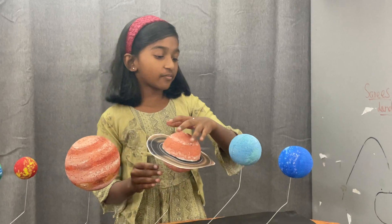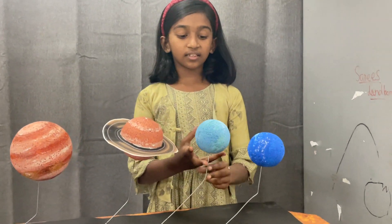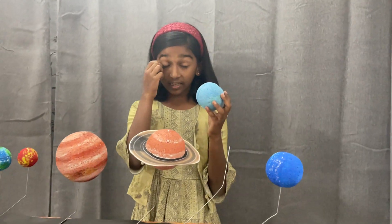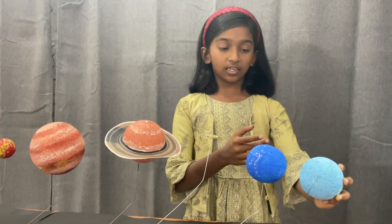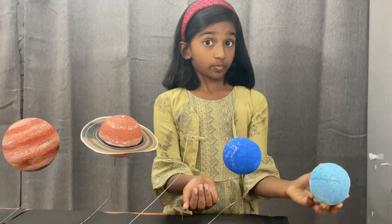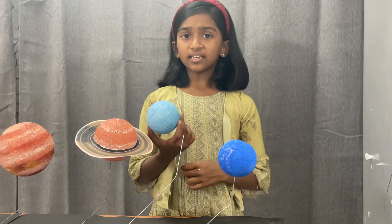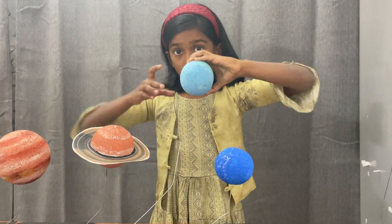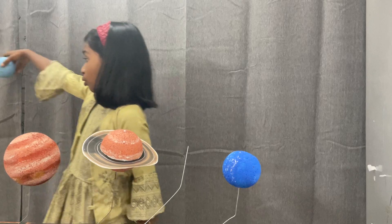The next planet we have is Uranus. Uranus is also an ice giant. As you can see, Uranus is similarly colored with Neptune because both of them are ice giants. Uranus is also famous for turning upside down and orbiting the whole sun.